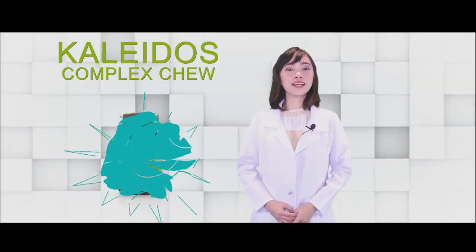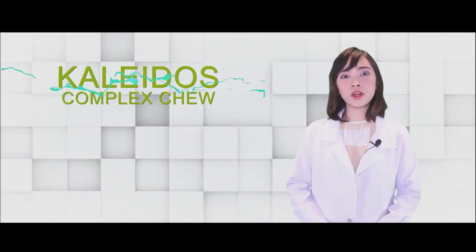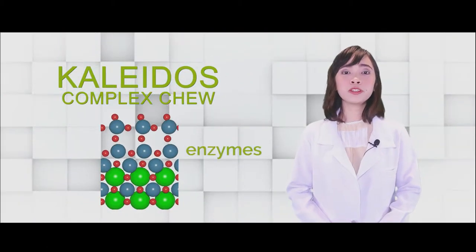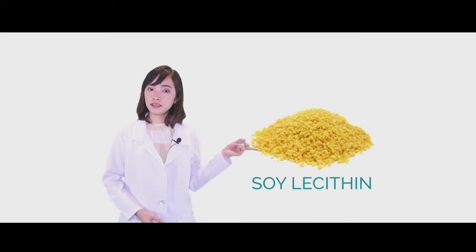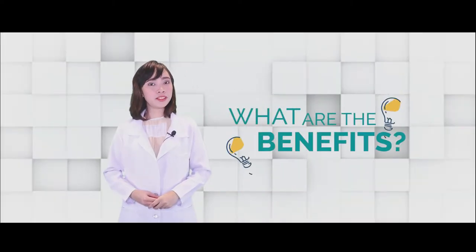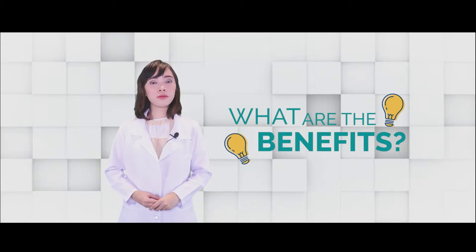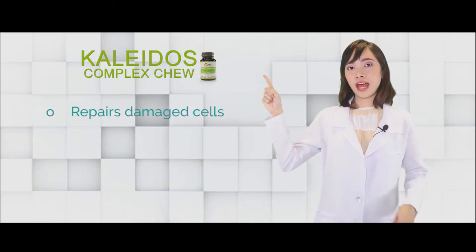Our first product is Kaleidos Complex Chew. This one is very good for our picky eater children. It consists of different enzymes from 53 different kinds of complex fruits and vegetables. It also contains soy lecithin and probiotics. What are the benefits that our children can acquire from Kaleidos Complex Chew? Number one, it will help repair their damaged cells.